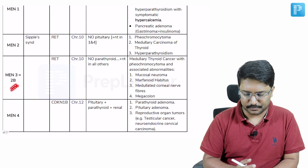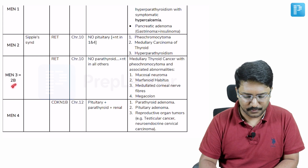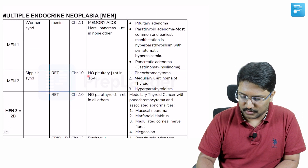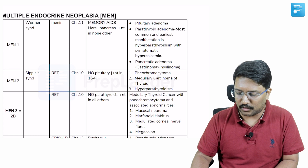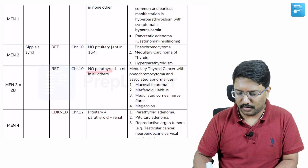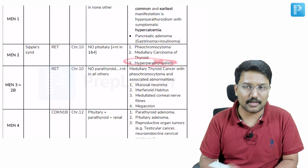MEN3 is also due to RET mutation, present on chromosome 10. MEN3, also called MEN2B, has no parathyroid involvement. So in MEN2 there is no pituitary involvement — pituitary adenoma was in MEN1. As you come to MEN2, pituitary is gone and instead you talk about medullary carcinoma of the thyroid and pheochromocytoma. As you move to MEN3, parathyroid is no longer involved; medullary thyroid cancer and pheochromocytoma from MEN2 are still present, but hyperparathyroidism is gone in MEN3 or MEN2B.